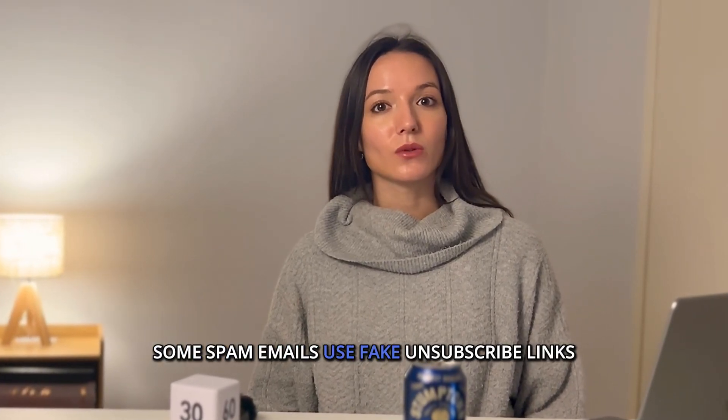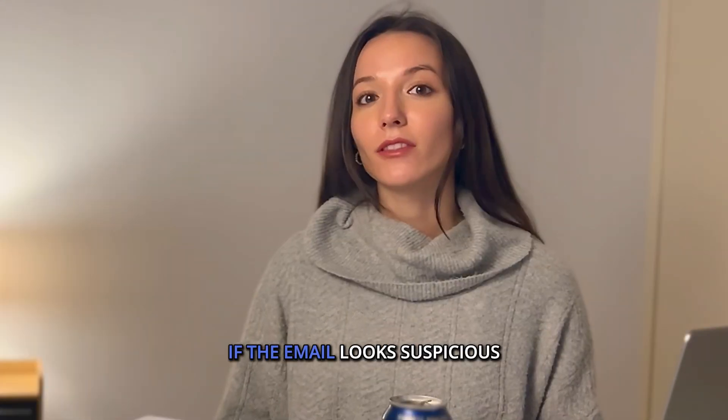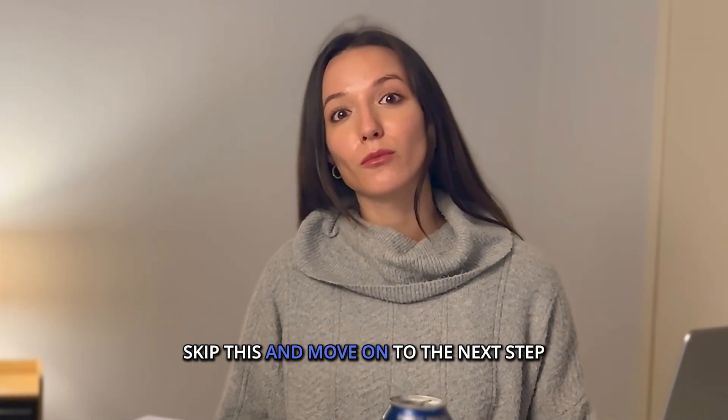Some spam emails use fake unsubscribe links to steal your data. If the email looks suspicious, skip this and move on to the next step.